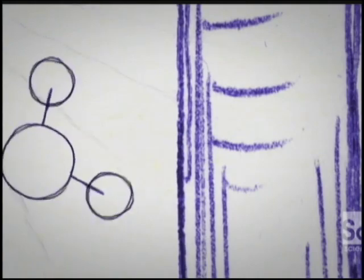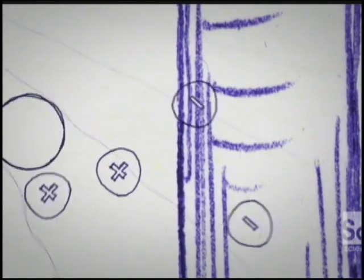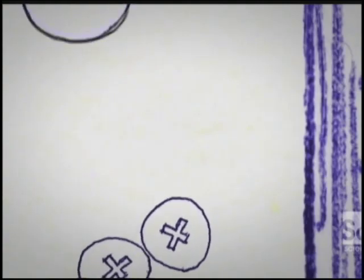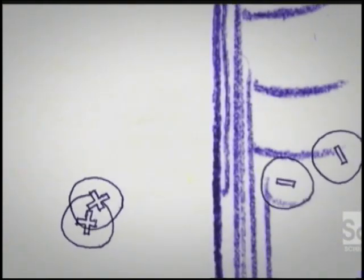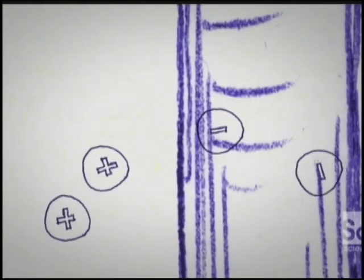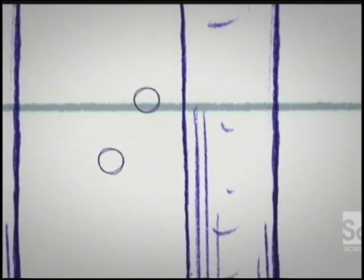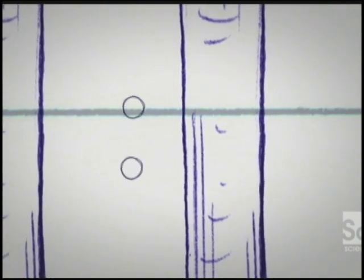Both sides of the artificial leaf are covered with the silicon rods, which are bathed in water. On the top side, sunlight knocks electrons out of the water molecules and into the rods, creating oxygen gas which vents harmlessly into the atmosphere. The protons that are left behind travel down through the middle membrane of the leaf and there meet up with the knocked-off electrons, creating hydrogen gas which is collected in fuel tanks.